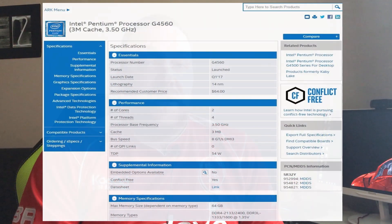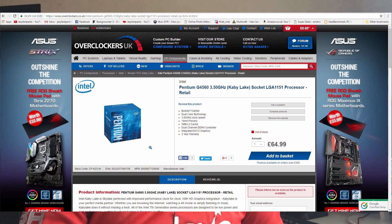Hi guys, I hope you're doing fantastic. Today's video we're going to be looking at the Intel Pentium G4560 dual core processor from Intel. It was mentioned in a couple of threads that it could possibly be the king of budget builds. The processor is only £65 at the moment on Overclockers, and it can also hit over 50 frames per second in a lot of games.